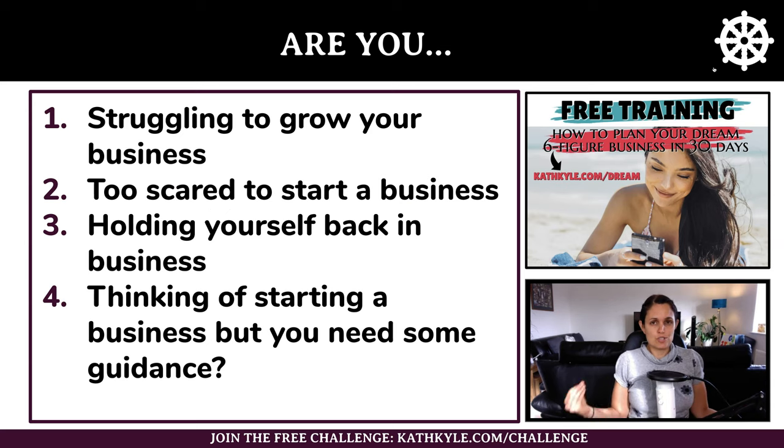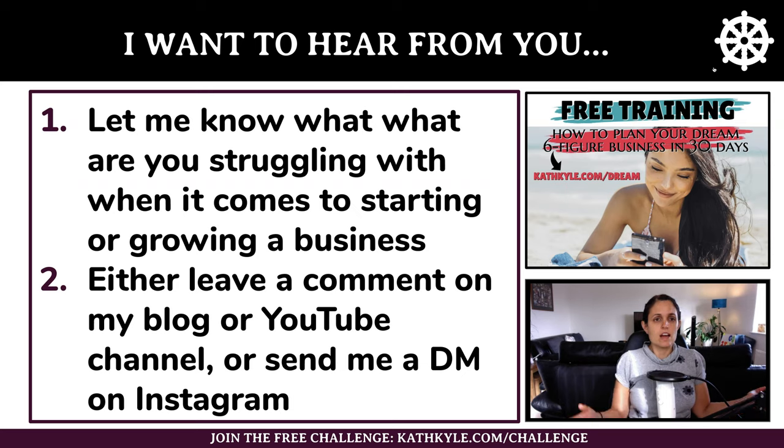Are you currently struggling to grow your business? Or perhaps you are too scared to start a business in the first place? Do you feel like you are holding yourself back from reaching your full potential in business, or are you thinking of starting a business but just need some guidance first? Let me know what you are struggling with — leave a comment on my blog or YouTube channel, or send me a DM on Instagram.